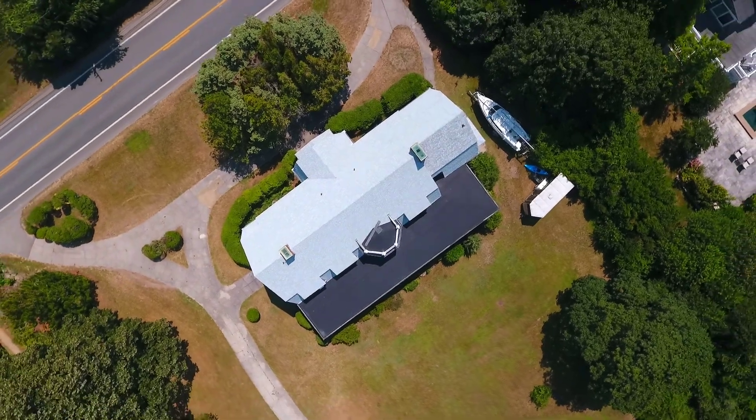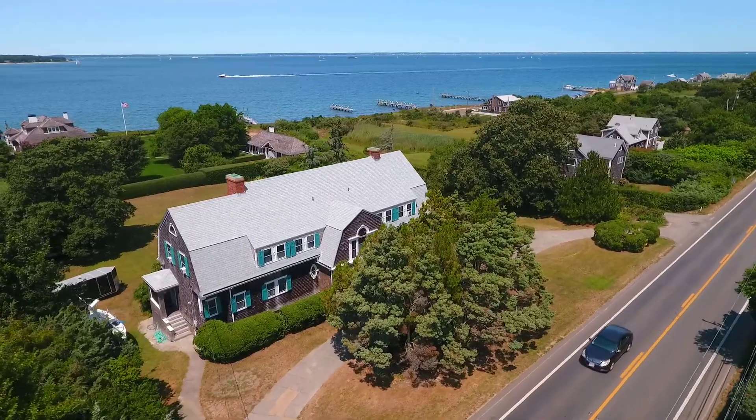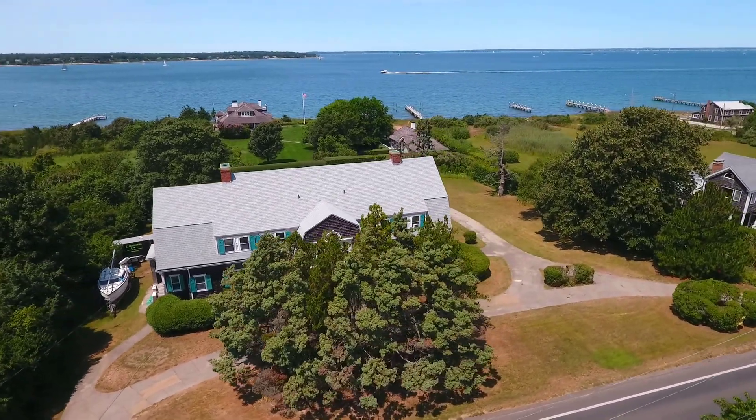Located in the desirable community of Oak Bluff's Martha's Vineyard, this property is situated conveniently close to beaches, harbour and yacht club, tennis club, downtown area, and ferry service to the mainland.